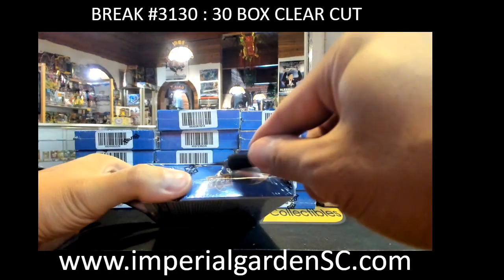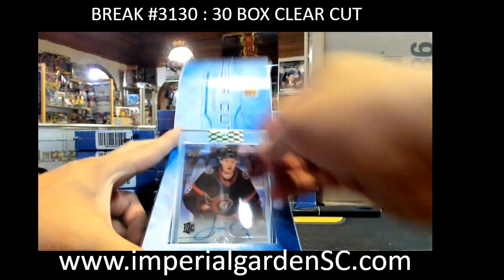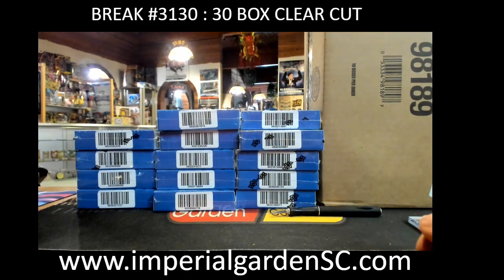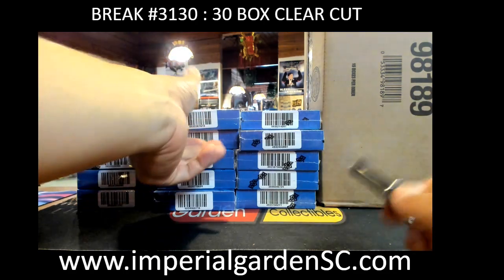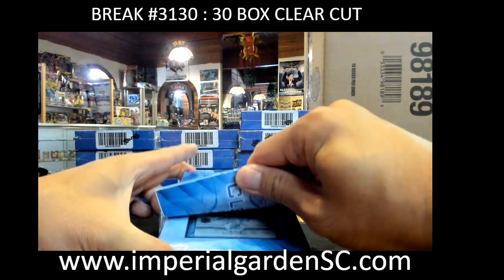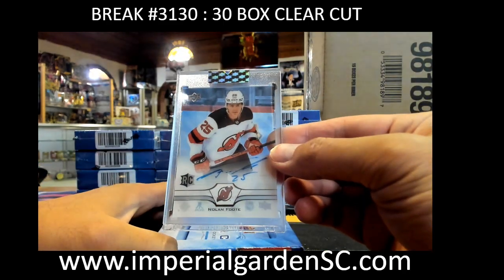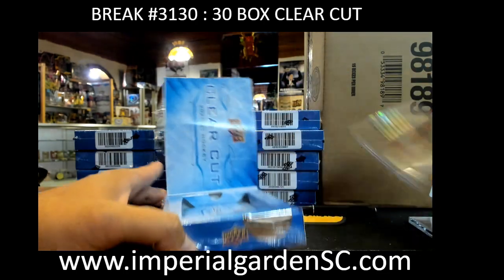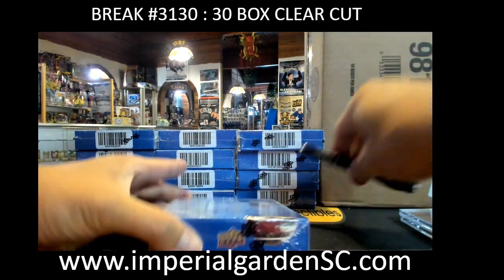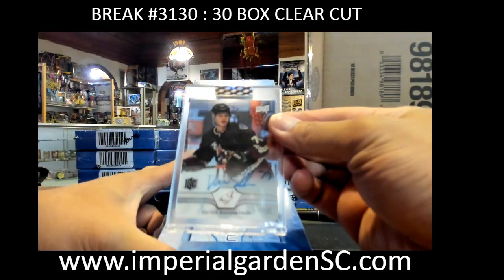Box one of the clear-cut — gonna be super quick breaks, just peel and go. We are kicking off with a Josh Norris clear-cut auto for the Senators. And we got a clear-cut Nolan Foote rookie for the Devils going to Toyo and Dom. And for the Coyotes, Victor Soderstrom clear-cut auto.